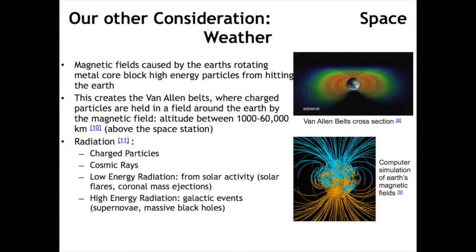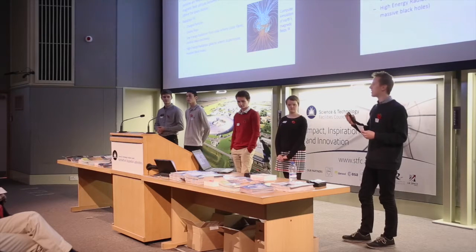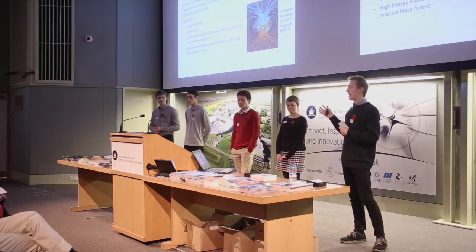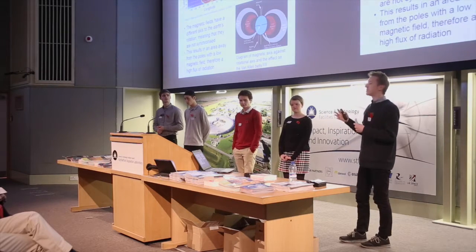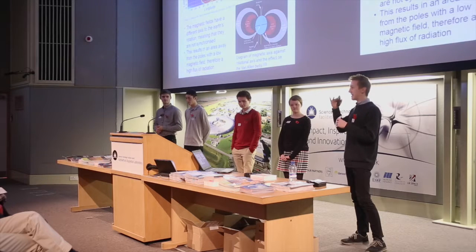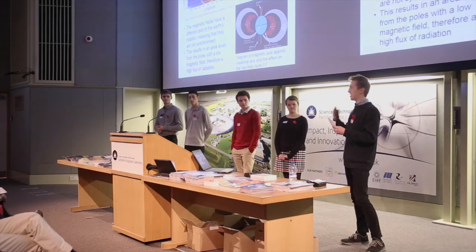Finally, we looked at space weather. Earth is constantly bombarded by radiation from space — low-energy radiation from local sources such as solar flares or coronal mass ejections, and high-energy radiation from more distant galactic sources such as supernovae or massive black holes. The Earth's magnetic field, caused by the rotating iron core, blocks the majority of this radiation and creates the Van Allen belts around the globe, which hold radioactive particles within them. In researching space weather, we finally found the South Atlantic Anomaly — an area just off the coast of South America with increased radiation levels. This is due to a misalignment between the Earth's rotational axis and its magnetic axis, resulting in a low point in the Van Allen belts where the magnetic field is weaker, allowing more radiation through.